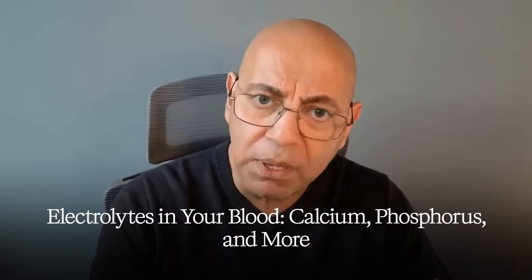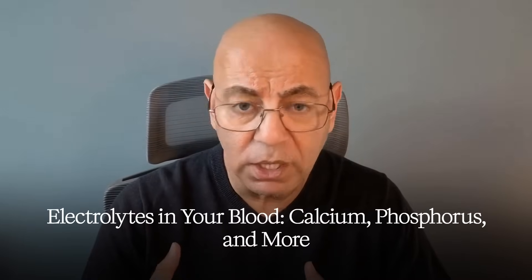Symptom number four: muscle cramps and restless legs. This affects 14% to 17% of patients with stage 3 through 5 kidney disease, and results from electrolyte imbalances. Electrolytes are minerals in your blood like calcium, phosphorus, and potassium. As kidney function declines, this delicate mineral balance gets disrupted, which can cause painful muscle cramps especially at night and result in restless leg syndrome.